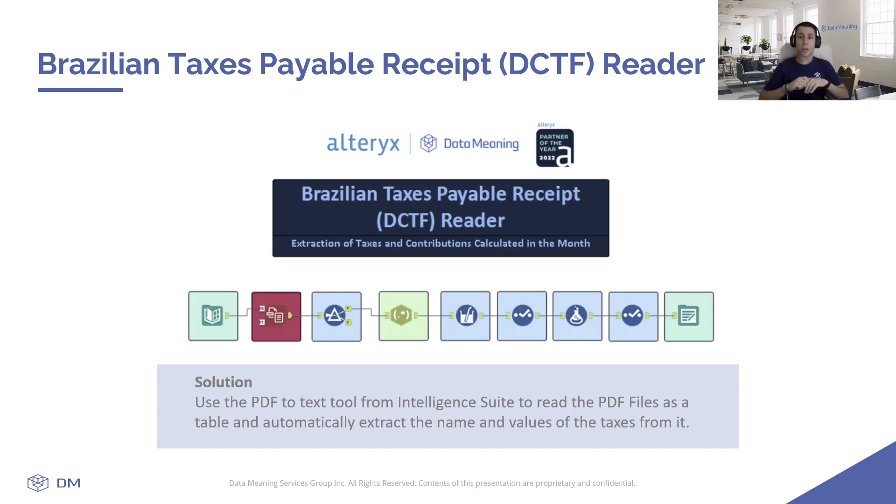Luckily, we were able to automate this process using the PDF2Text tool. This tool drastically reduced the time required for the task, taking only seconds to complete, and eliminated the potential for human errors, since the process is now 100% automated.